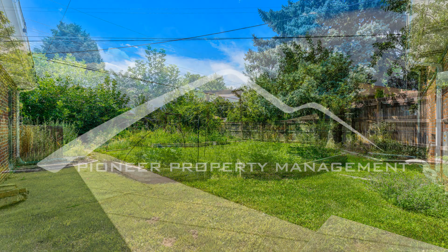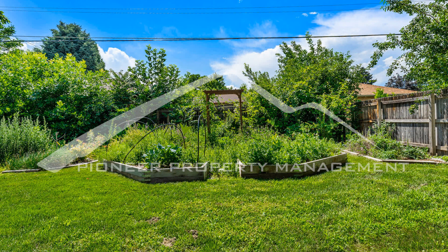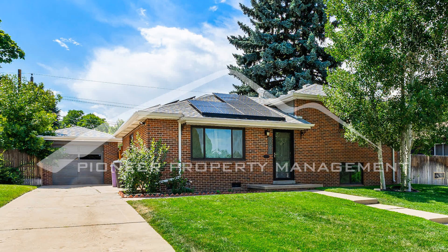Explore the vibrant local culture in Denver's bustling neighborhoods. If you are interested in this Denver, Colorado rental property, or want to know what other rentals are available in the area, contact us today. We are ready to help you find your next home. You can schedule a showing online right now at RentMeDenver.com. Please take a minute to view our other available listings and discover the difference when you rent a home from Pioneer Property Management.